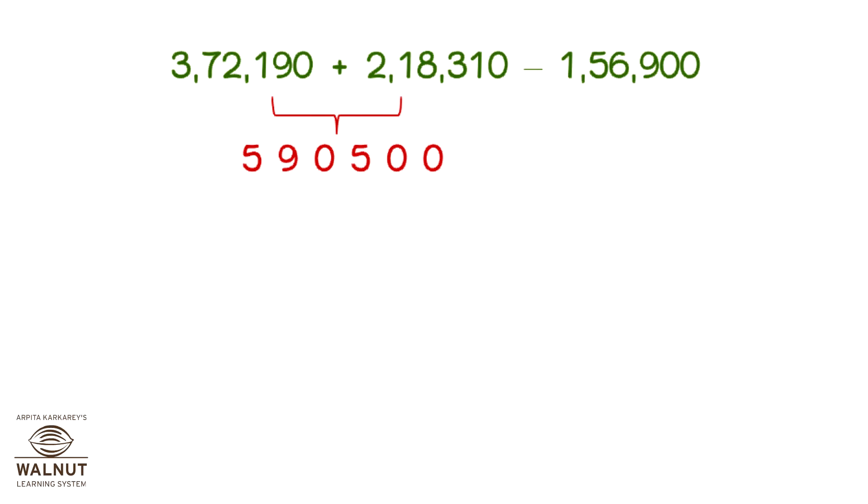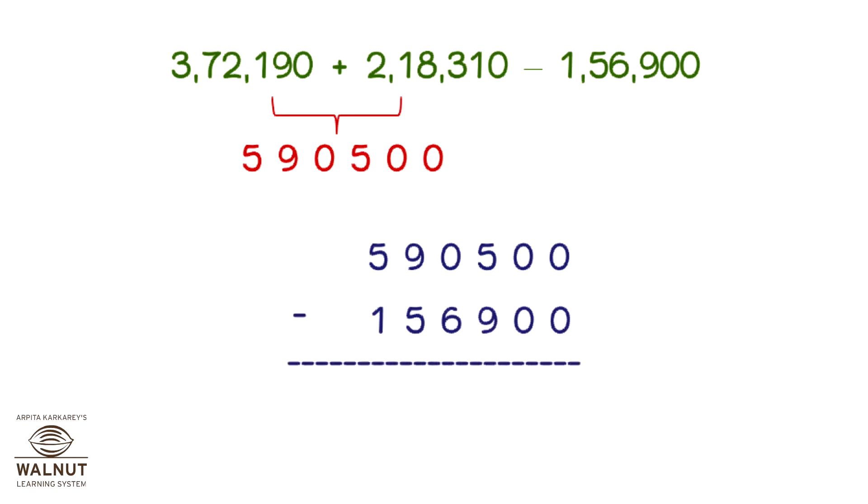Now we have to use the sum and subtract the other number from it. Let's do it. The difference that we get is the final answer. The difference is 4,33,600.